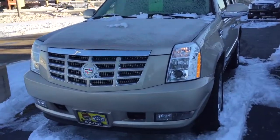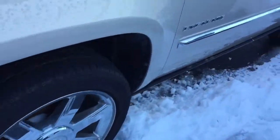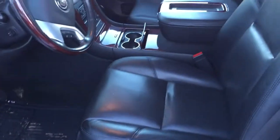Good morning, this is Devon with Boucher, showing you this 2012 Cadillac Escalade. As you can see it's pretty icy and snowy out here, but I did remote start this Escalade so you don't ever have to worry about getting into a cold vehicle, which is great.